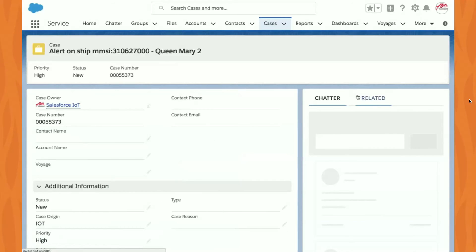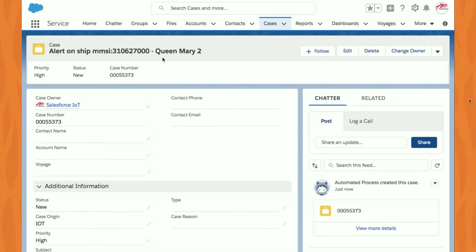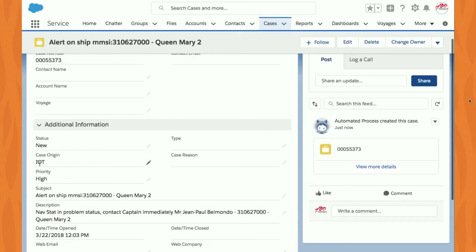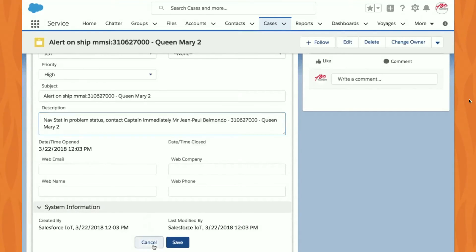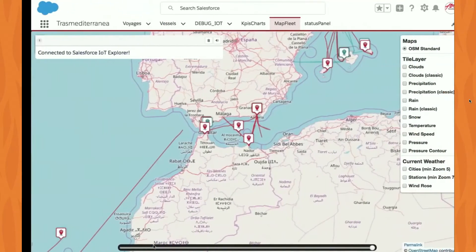In the service case we already have a lot of context: we know which ferry is in question, we know the IoT automated process created the case — not a person phoning in — we know the problem is a navigational status issue, we know who the captain is, how to contact the captain, and how to contact the operations center. That's one of the use cases built with them.